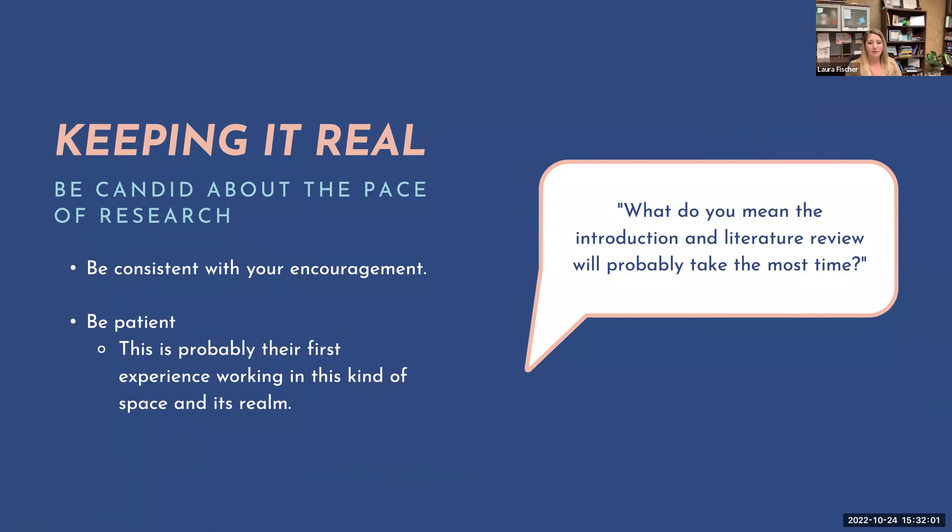Both Kara and I have talked about keeping it real and being candid about the pace of research. One of my undergraduate researchers said, 'I never knew how long it would take to write one page.' That's part of the process — being consistent with encouragement and being patient as they may take much longer than anticipated. It's not because they're not working; they're learning this for the first time and it's a completely new way of thinking.